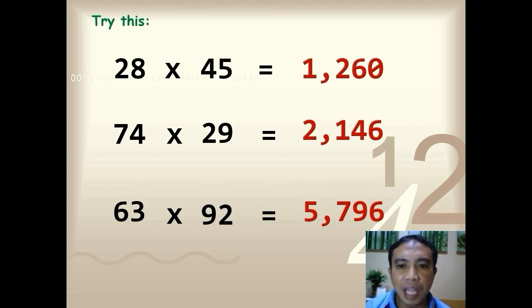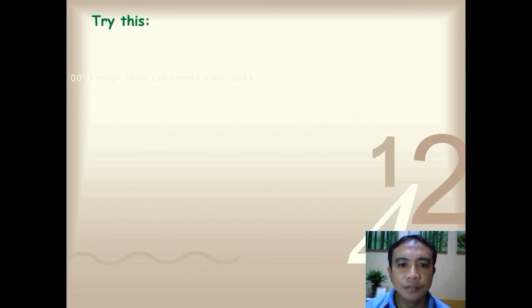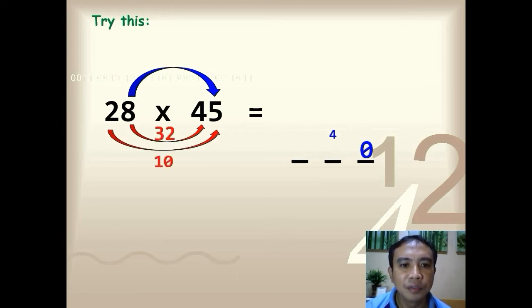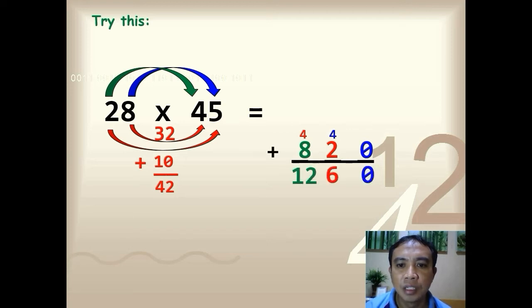So how did we get these answers? Let's solve 28 times 45. Multiply the ones digits: 8 times 5, so you have 40. Multiply the inner digits: you have 32. Multiply the outer digits: you have 10. Add the two products: 32 plus 10, so you have 42. Write 42. Lastly, multiply the tens digits: 2 times 4, so you have 8. Add up everything — the final answer is 1,260.